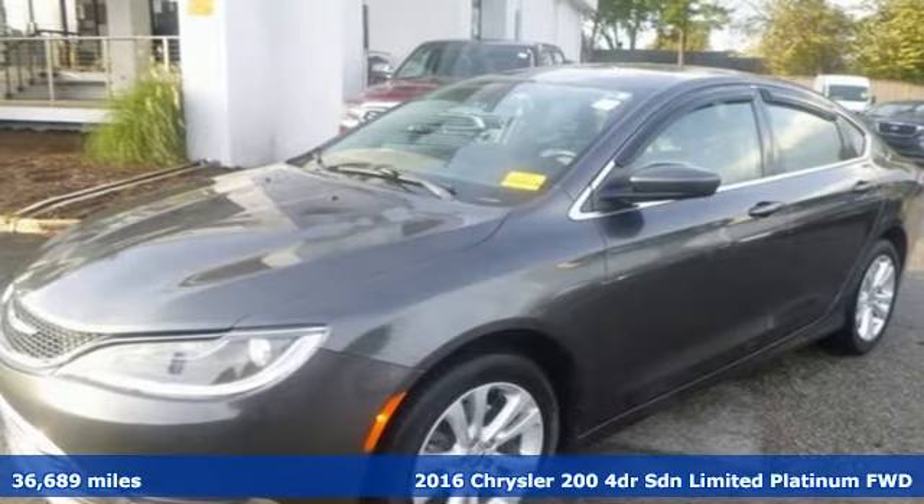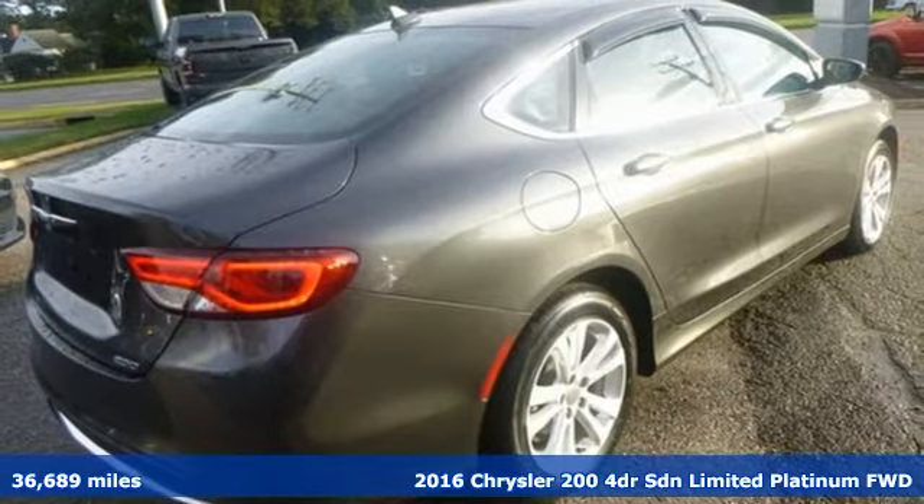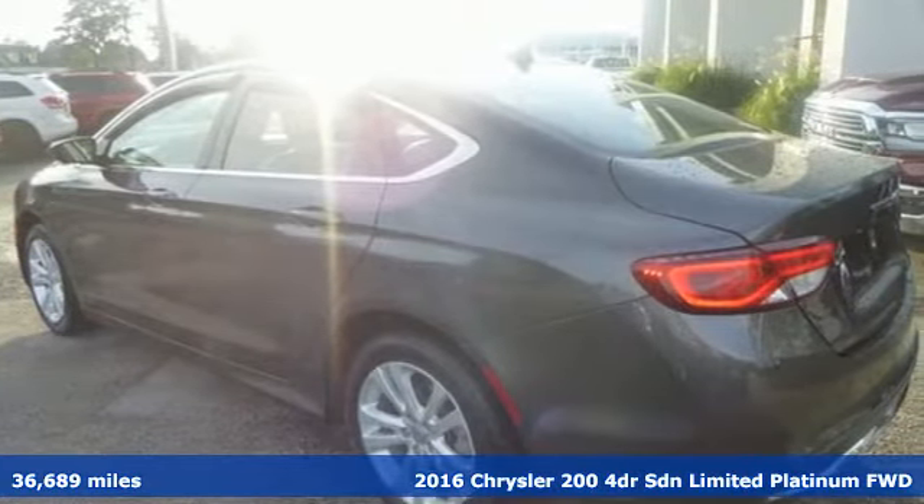It's a 2016 Chrysler 200. This 200 was designed, engineered, and built to compete with the best. That means you win.